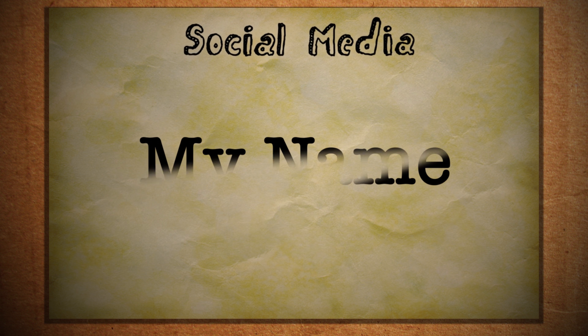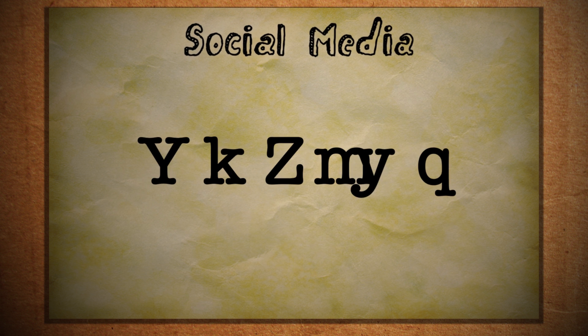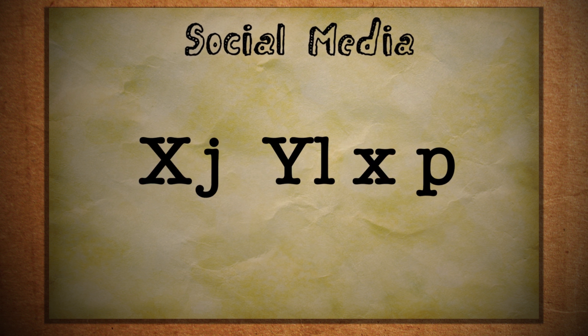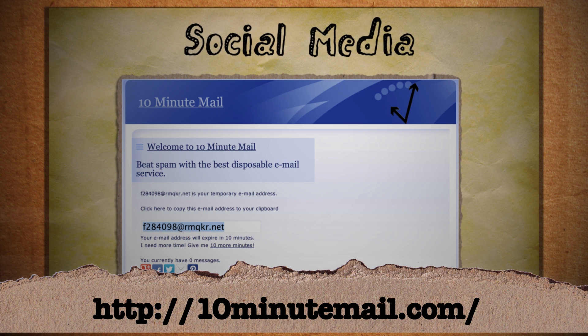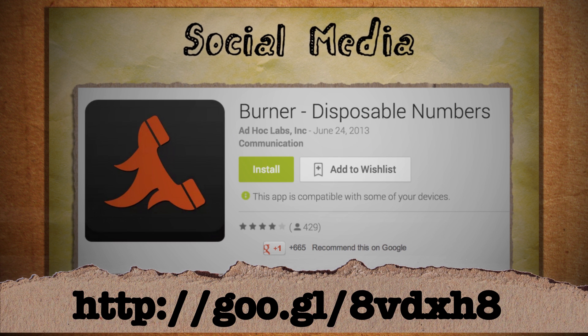It's also not a bad idea to mix up your online identities. Use your real contact information only if you have to. Otherwise, you can generate temporary email addresses to hide your email address, or generate fake burner phone numbers to hide your phone number.